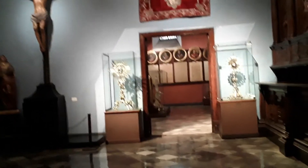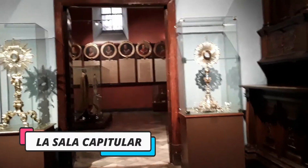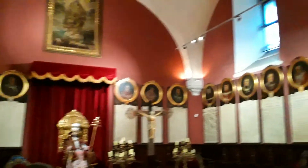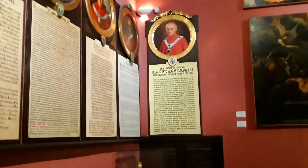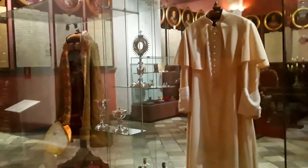La Sacristía también exhibe hermosos ornamentos litúrgicos antiguos. La sala capitular es el lugar donde se reúnen los miembros de la iglesia. En las paredes hay medallones de todos los arzobispos de Lima con una reseña histórica de cada uno. También se exhiben vestiduras y ornamentos usados por el Papa Juan Pablo II.